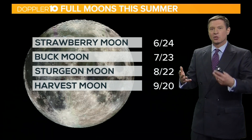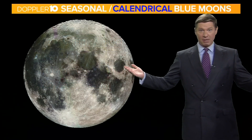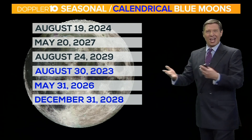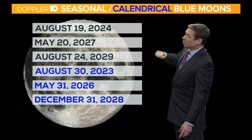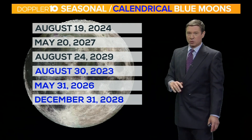Again, most seasons only have three full moons, but this summer it had four of them. And these don't happen very often. Seasonal and calendrical blue moons are something that happens generally every roughly two to three years — really on average about two and a half to three years. Our next seasonal blue moon will be in August of 2024, then May of 2027, then August of 2029.